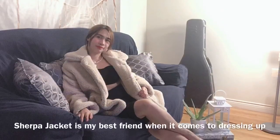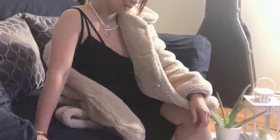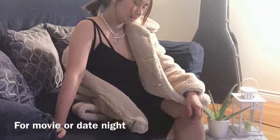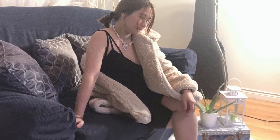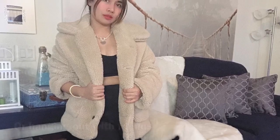So far, this is the best style that I prefer — a caramel tone sherpa jacket, a black crop top, and then biker shorts. It's really very classy in a sporty way.